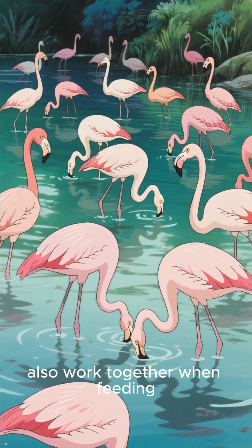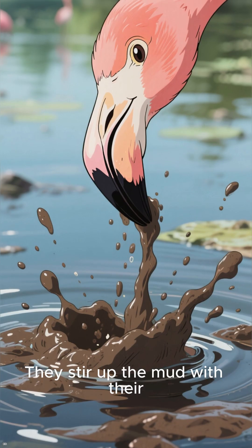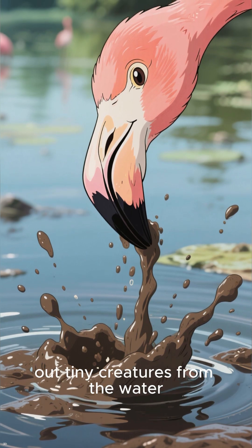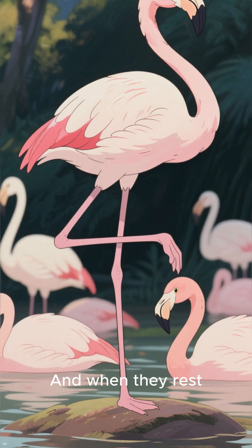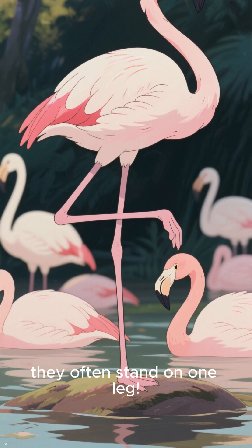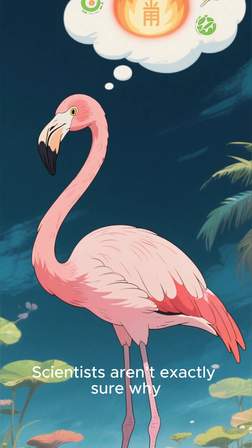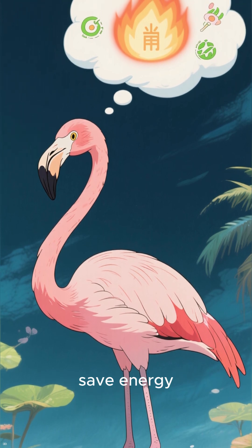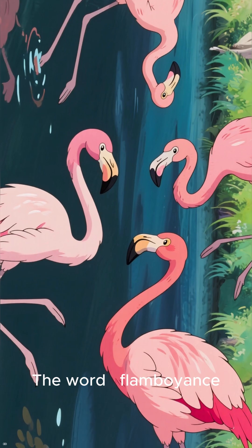Flamingos also work together when feeding. They stir up the mud with their feet and use their special curved beaks to filter out tiny creatures from the water. And when they rest, you might notice something funny — they often stand on one leg. Scientists aren't exactly sure why, but it might help them keep warm or save energy.